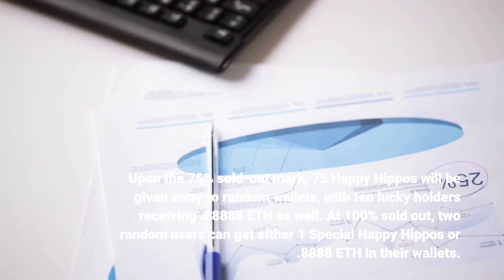At 100% sold out, two random users can get either one special Happy Hippos NFT or 8,888 ETH in their wallets.